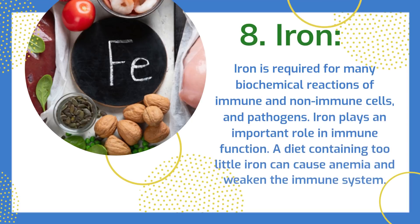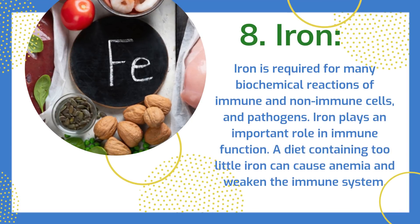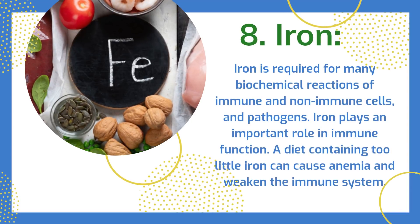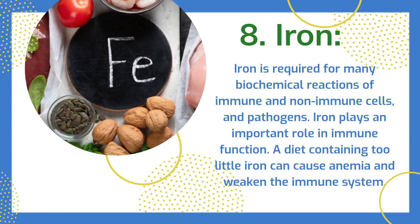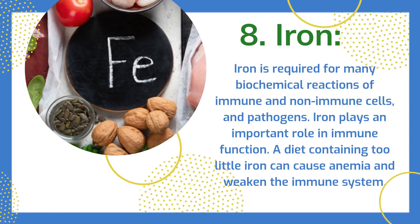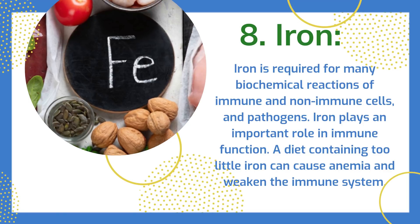Iron is required for many biochemical reactions of immune and non-immune cells, and pathogens. Iron plays an important role in immune function. A diet containing too little iron can cause anemia and weaken the immune system.